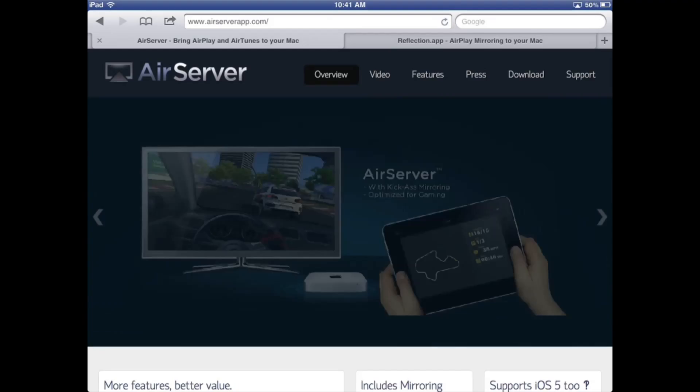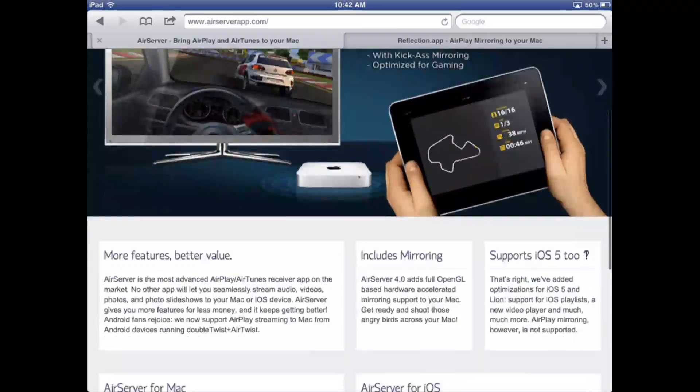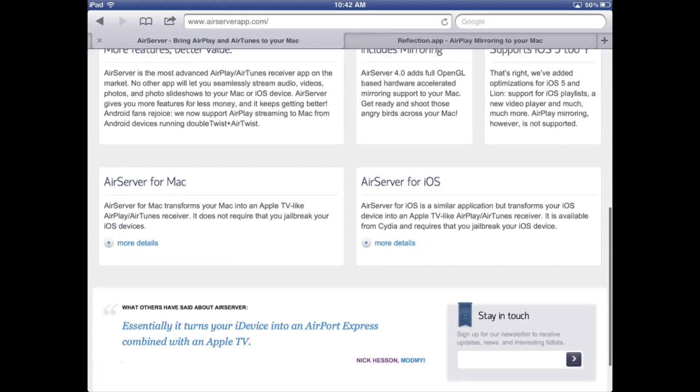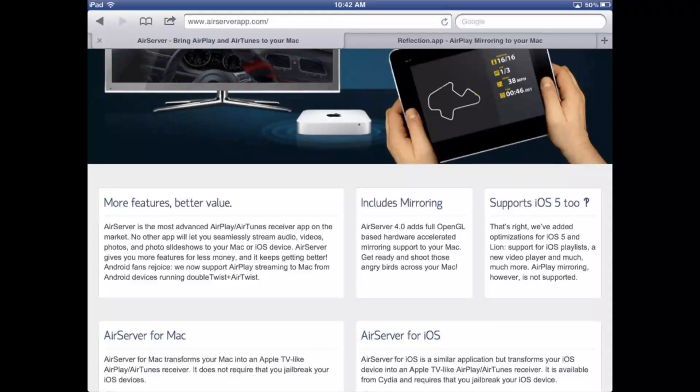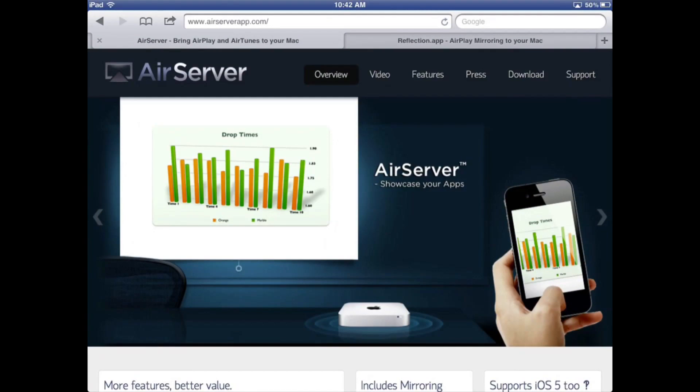My initial experience is that the Reflection app is a little bit faster. Notice when I scroll here using AirServer — I'm moving my finger up and down but it's not responding on the screen as well, and then it does a little tearing. Eventually it does catch up and does start to perform.